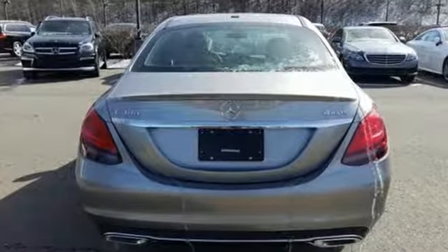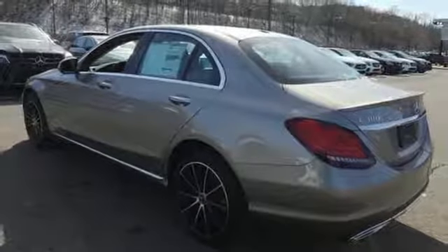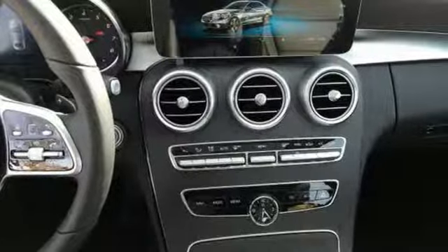It comes with the features you need and better yet want: external memory control, power heated mirrors, dual zone climate control, and auto dimming rear view mirror, power folding driver and passenger side exterior mirror.